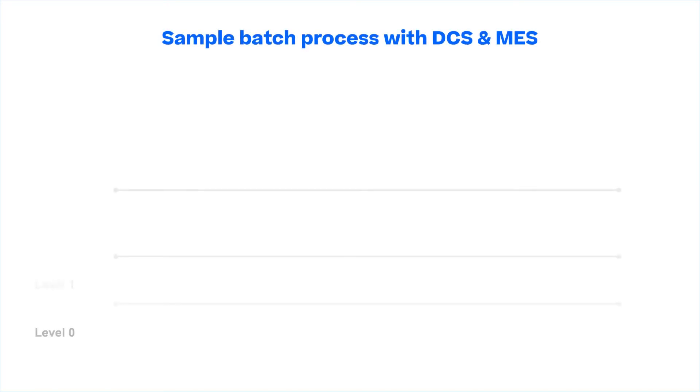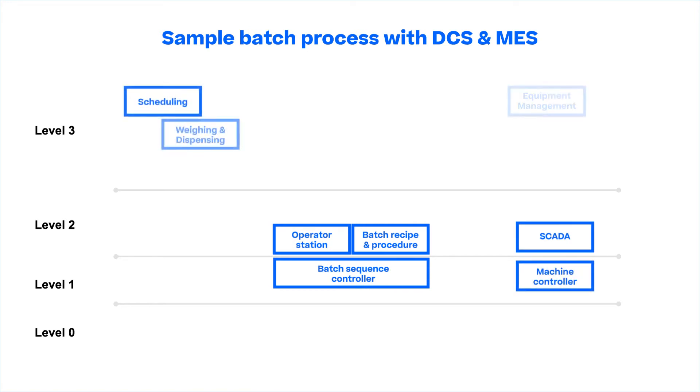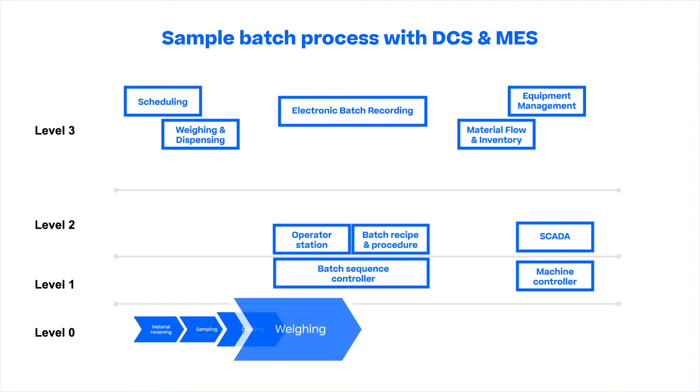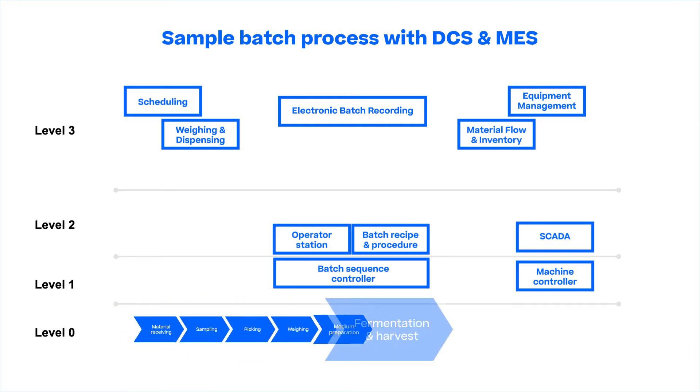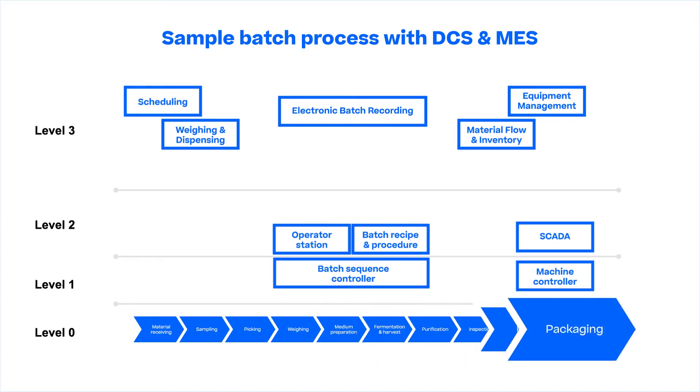Level 0 illustrates the general processes in a biotech fermentation plant. It is a series of processes starting from material receiving, sampling, picking, weighing, medium preparation, fermentation and harvest, purification, inspection, filling to packaging.